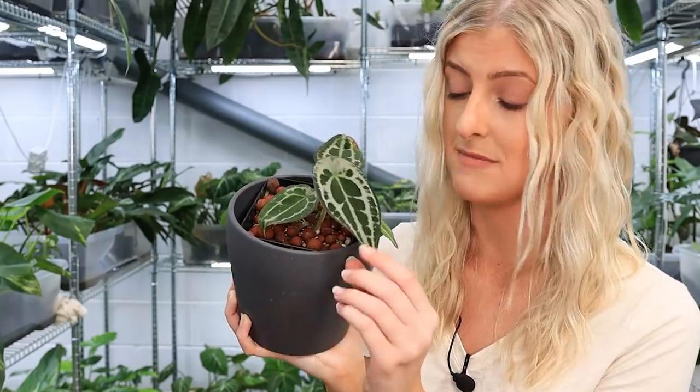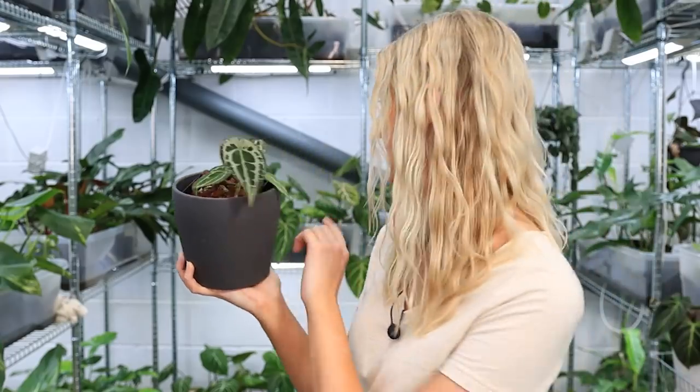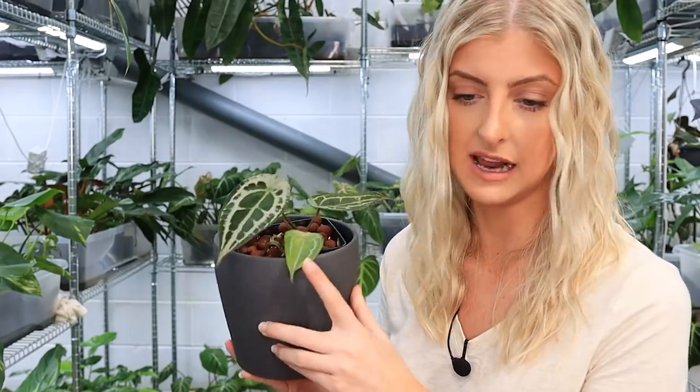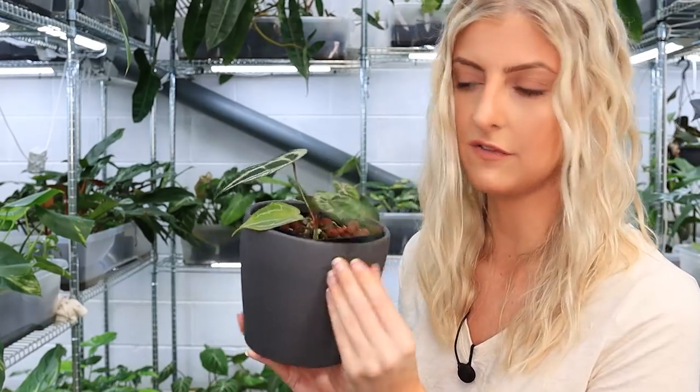Hopefully this silver persists because that is mega, mega silver — I'm loving that. I have him and one other that are quite silver, and the rest of them aren't anywhere near as silver as this. He does have a little bit of yellowing on this old leaf, but he's very cute.